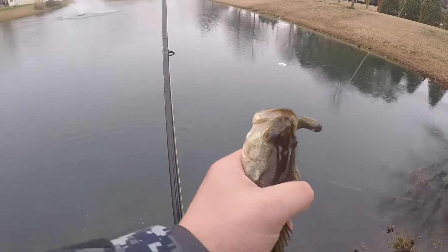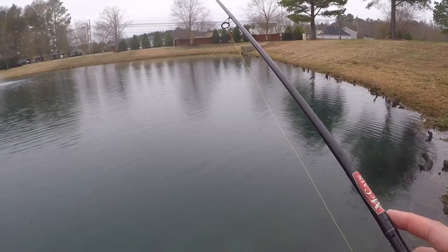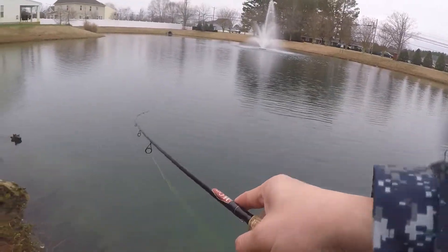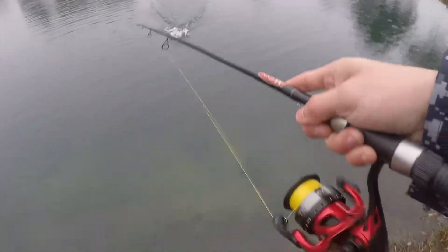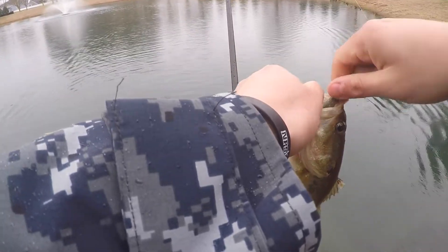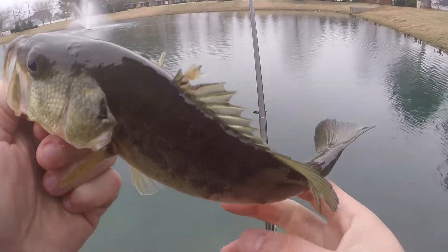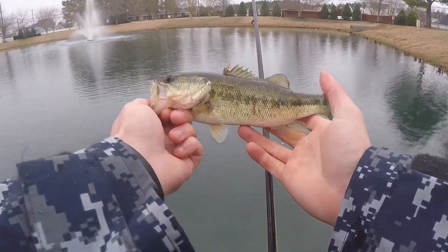He smoked that one — top lip, how you want it. He smoked it. There it is — it's a better one. Got some war wounds on them right there on top of the head.